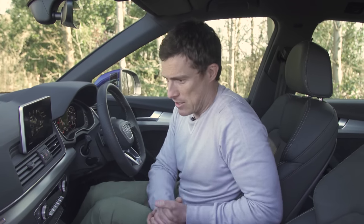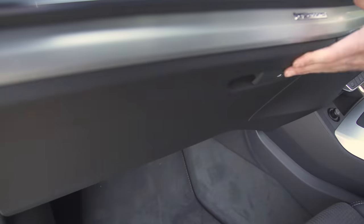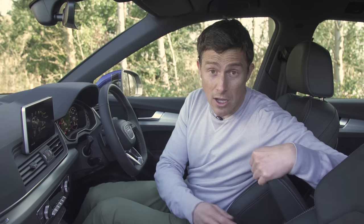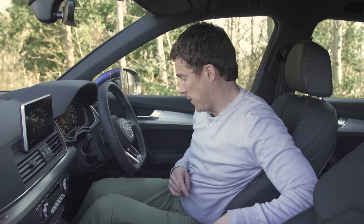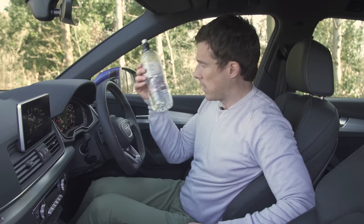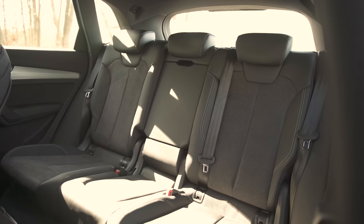In terms of practicality, this car's pretty good. There's a decent size glove box, some good storage underneath, two USB inputs for your driver and passenger's mobile phone, and the door bins can hold a big bottle. And it's the same story in the back seats.